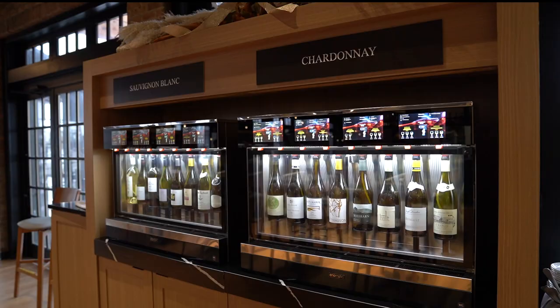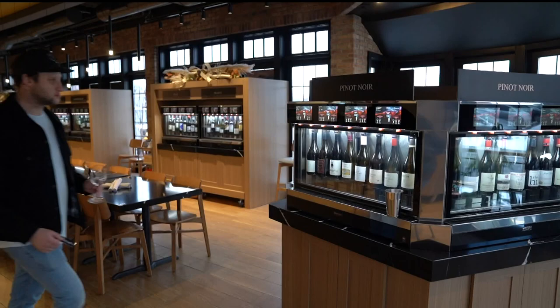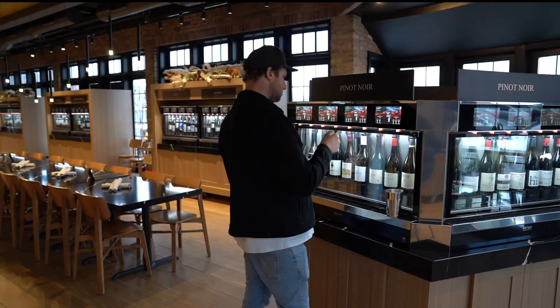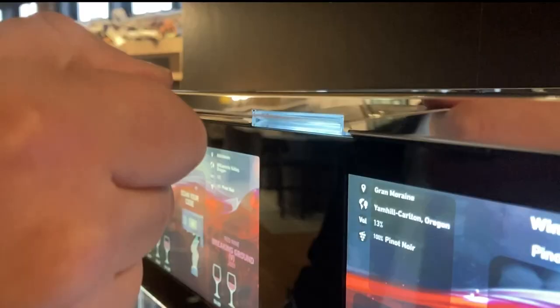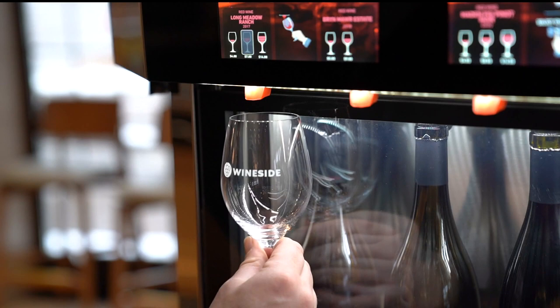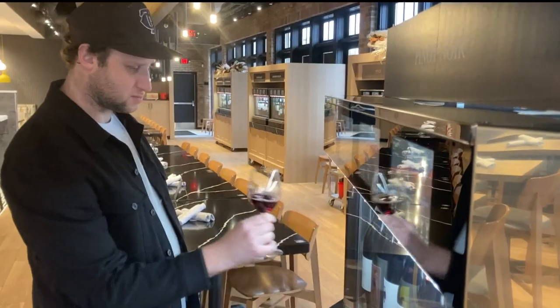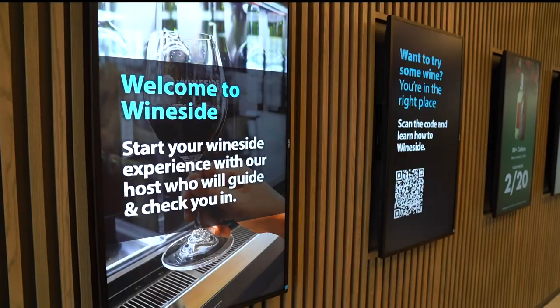It's pretty simple. You come visit our host. We ID you first and make sure you're legal to drink. Then we ask for a credit card and we make you a wine card to put in the machine. It's kind of like a wine video game — or a slot machine. So you put that in the blinking slot and then just pick your pour.